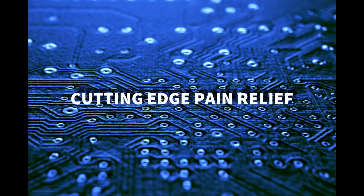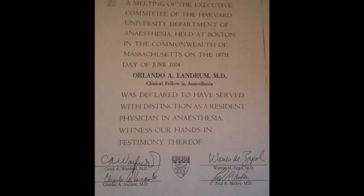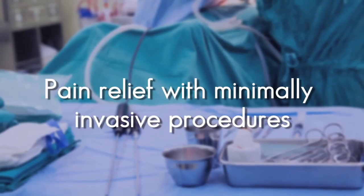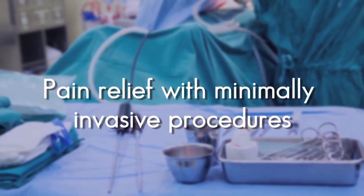Dr. Orlando Landrum, a Harvard and Cornell trained MD who specializes in interventional pain, regenerative medicine, and neuromodulation techniques. I've helped thousands of patients be able to get their lives back and eliminate their pain.